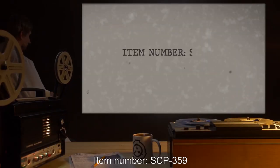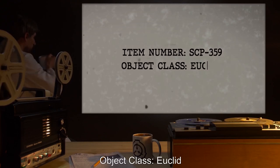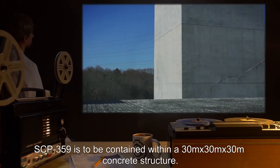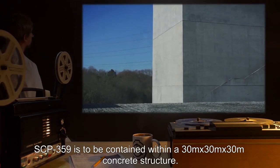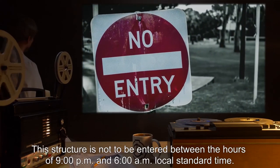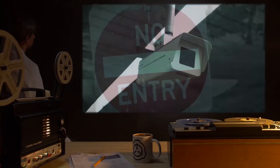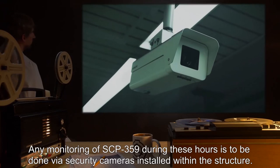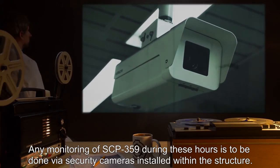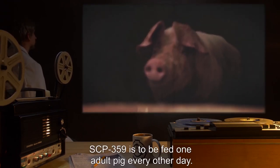Item Number SCP-359, Object Class: Euclid. Special Containment Procedures: SCP-359 is to be contained within a 30m by 30m by 30m concrete structure. This structure is not to be entered between the hours of 9pm and 6am local standard time. Any monitoring of SCP-359 during these hours is to be done via security cameras installed within the structure. SCP-359 is to be fed one adult pig every other day.